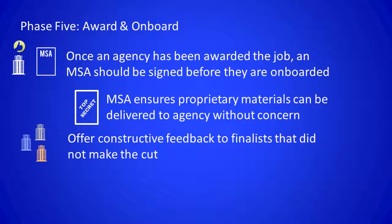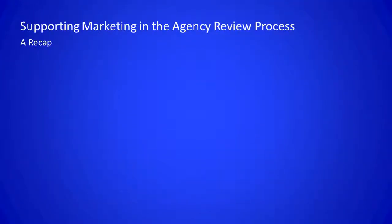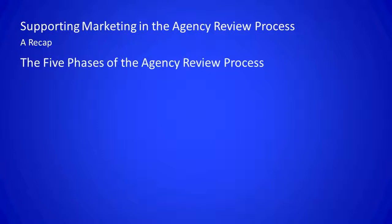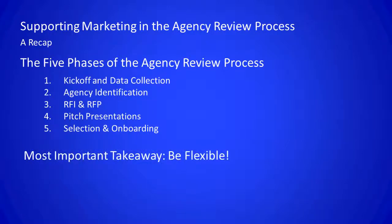Strategic sourcing should also assist marketing in developing a statement of work with the winning agency and ensuring that a service level agreement is established as well, in order to monitor and measure agency performance throughout the relationship. A master services agreement should typically be in place before the onboarding process begins, because the winning agency then begins to receive a full download of proprietary materials from marketing. Today we walked through the five phases of an agency search: the kickoff and data collection stage, agency identification, the RFI and RFP process, on-site pitch presentations, and finally agency selection. When covering each phase, we touched upon some best practices that should be employed.